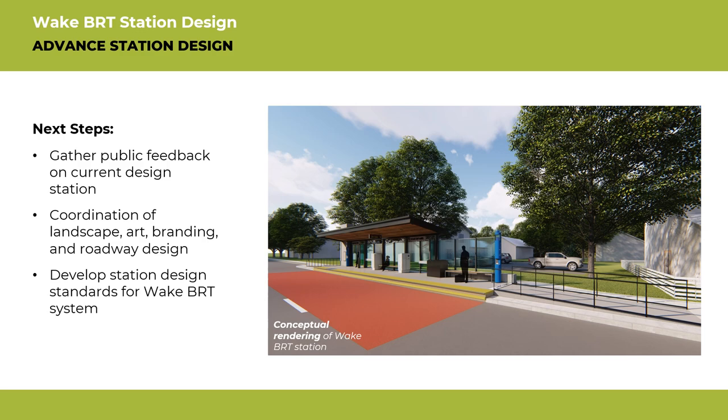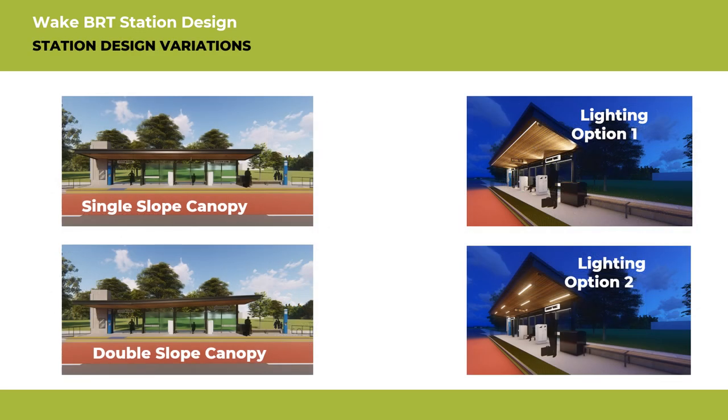Certain elements of the station are still under consideration. For example, do you prefer a single-slope canopy or a double-slope canopy? Lighting is also still under consideration. Two potential options for lighting include illuminating the underside of the station canopy with uplighting, or providing staggered linear LEDs to give a sense of movement at the stations.